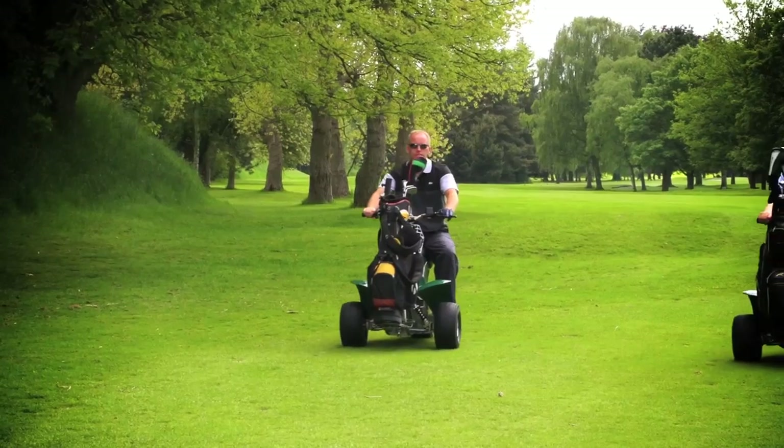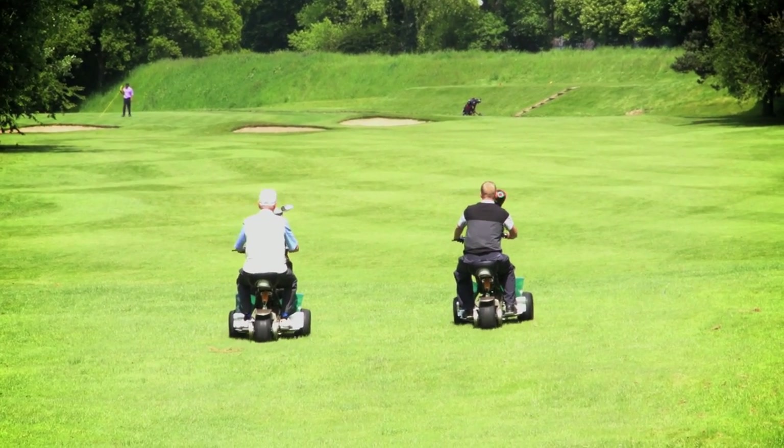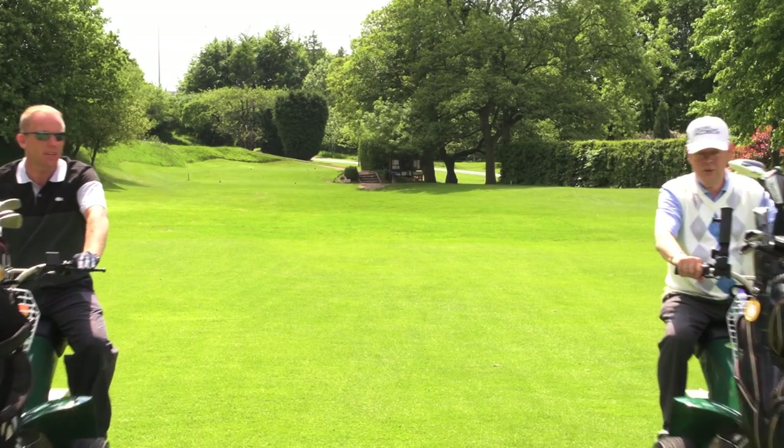The buggy has two forward speeds and one reverse speed. The low forward speed is walking pace, which allows golfers to be sociable if there are buggy and non-buggy users playing together.